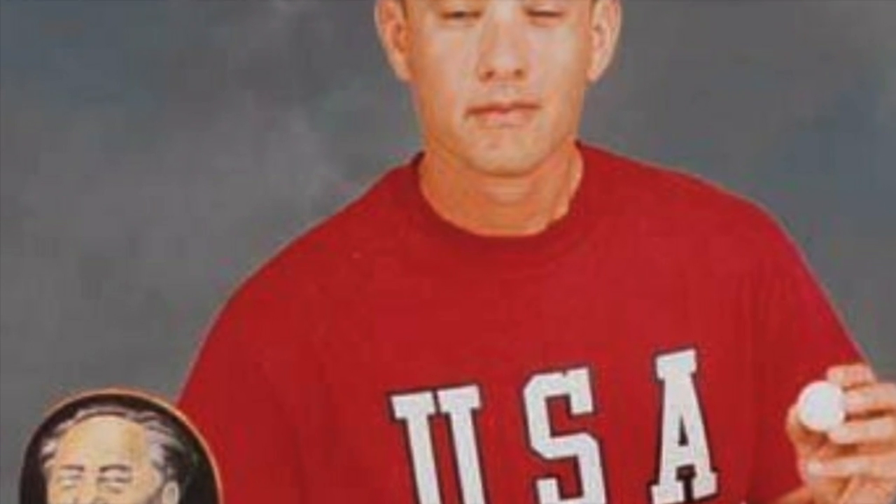Table tennis is played by first serving the ball over the net. The opponent returns the ball, and the first person to fail to return the ball loses the point.